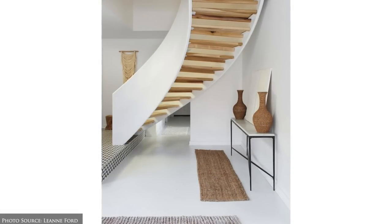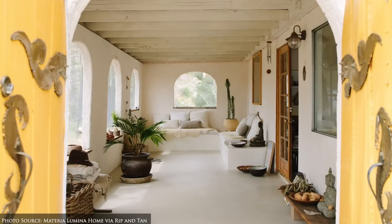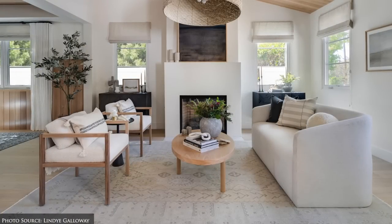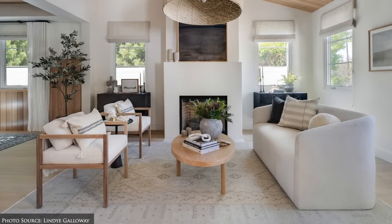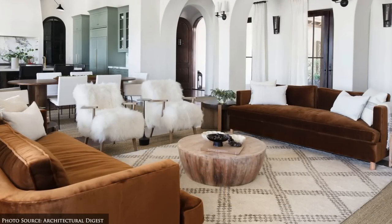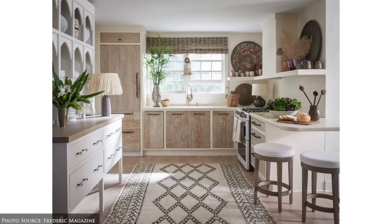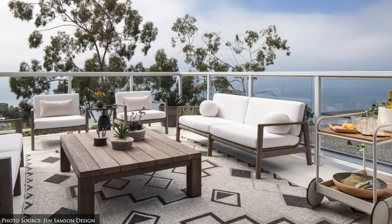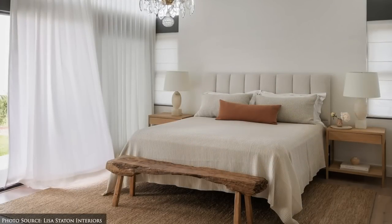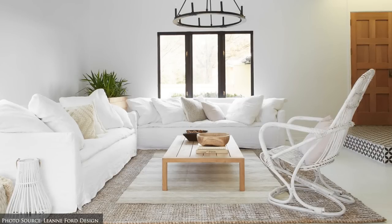Polished concrete floors offer a clean and minimalist look. Faded Moroccan area rugs and graphic wall rugs are also popular, as well as natural fibre rugs made from seagrass, jute or sisal to add texture and warmth to the flooring, especially on hardwood or tile surfaces.